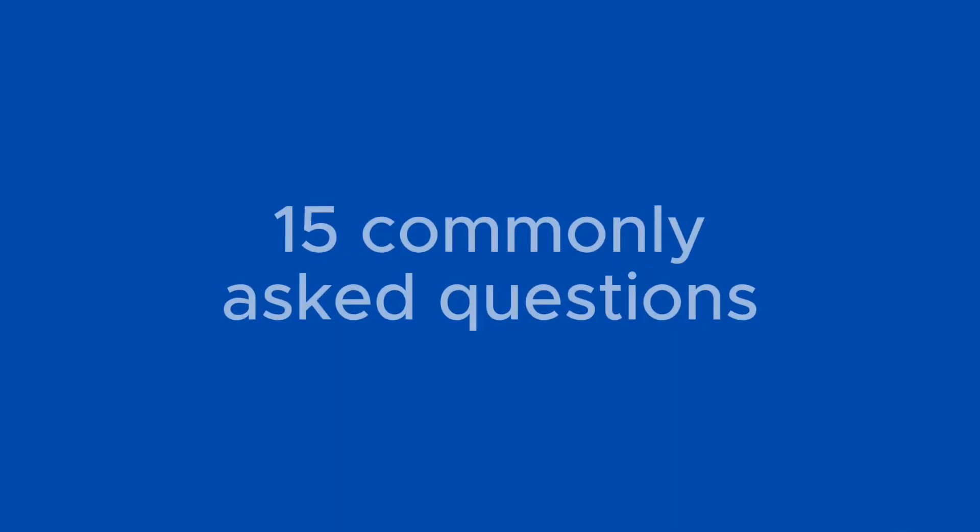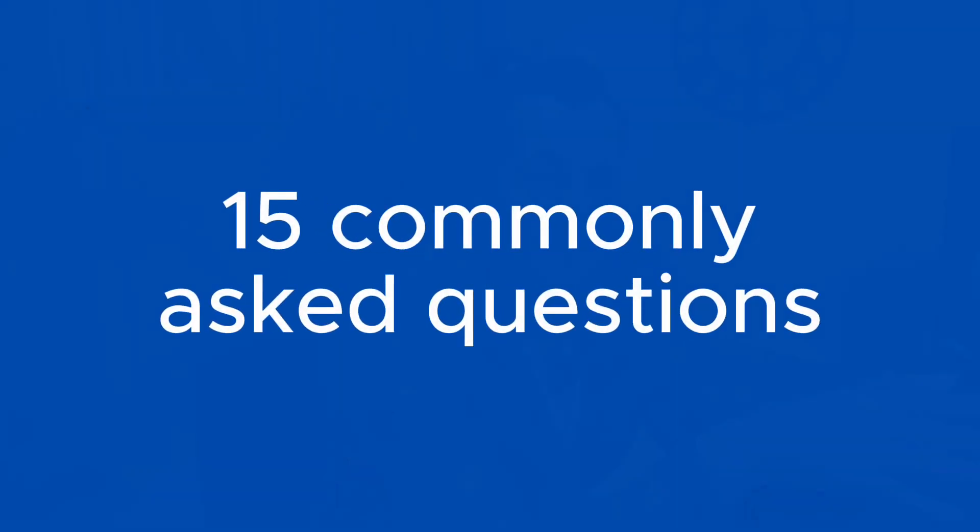I've put together 15 commonly asked questions that I get asked quite a lot on a daily basis by many people. So if you're looking at starting in rent to rent, thinking can you do this, how much time do I need — all of these floating questions in your mind — stick around. This might just help you make up your decision.